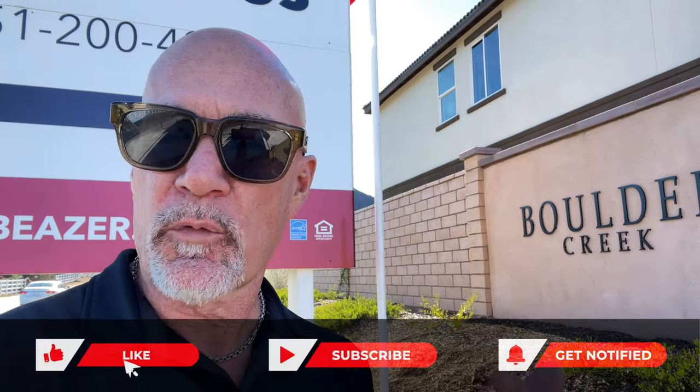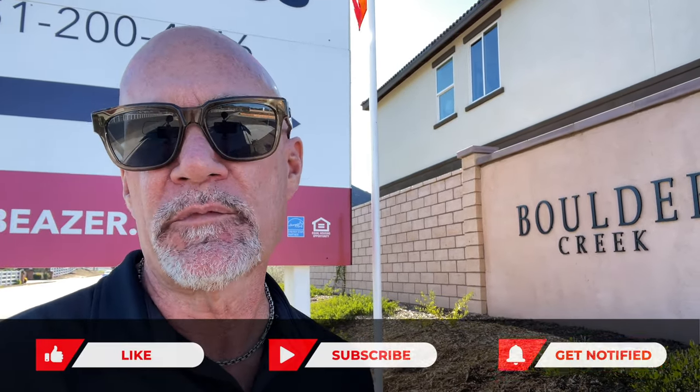So that's Boulder Creek right here — Beezer Homes. Those are the three floor plans we wanted to show you, and it's actually pretty spectacular. Those homes are laid out very nice, very current, very modern, very spacious — wide open floor plans. Pretty hard to be unhappy in any one of those homes. If you like this content and want to see more, we're going to be showing you a lot of new homes here in the Temecula Valley, so stay tuned. Like, subscribe — we'll catch you on the next one.